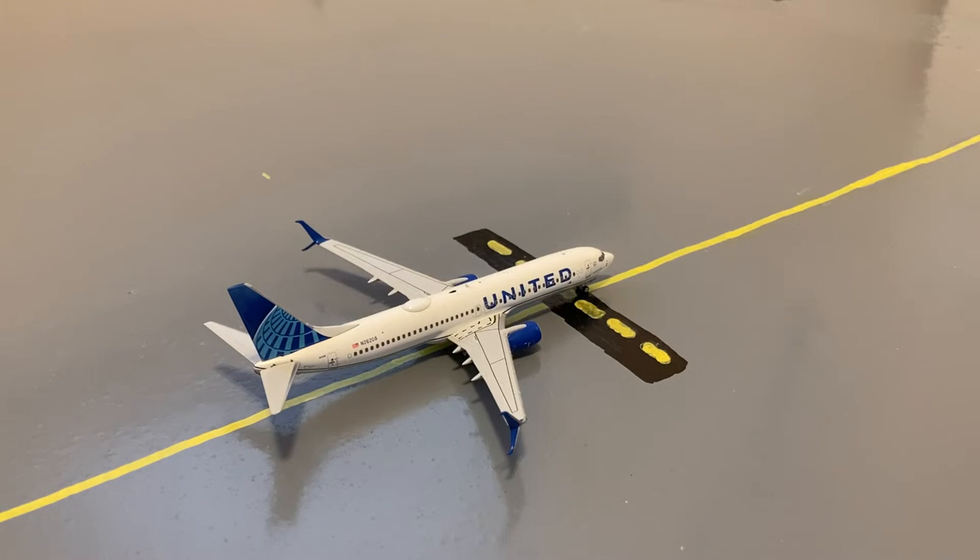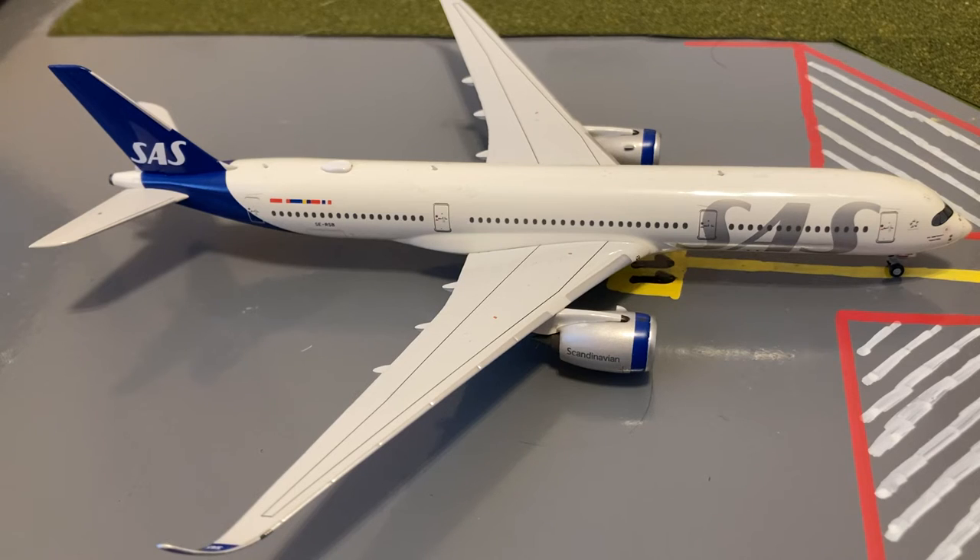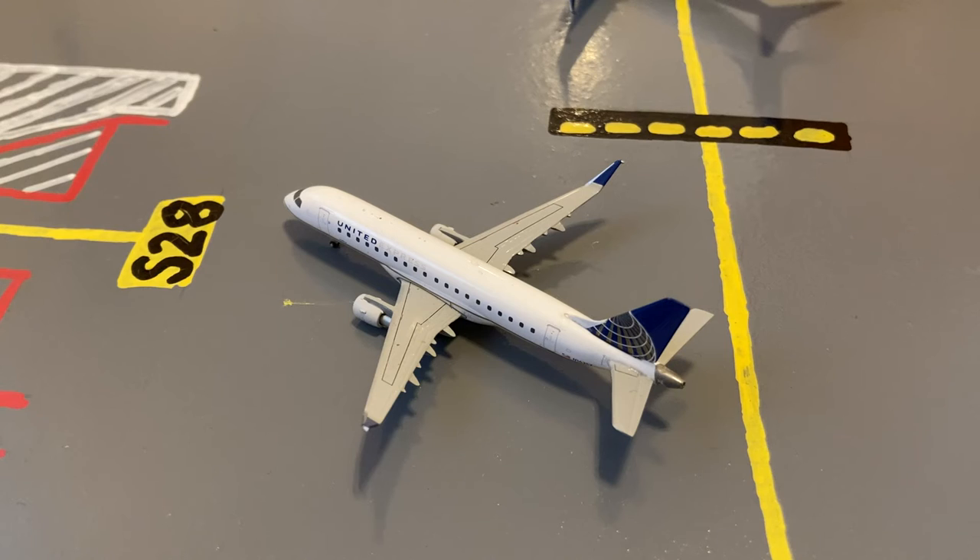Here we have a United 737-800 in their Blue Evolution livery on the taxiway — he's just taxiing out for a flight out to St. Thomas. Here just pulling into the gate from Oslo is this SAS 839-900 in the new livery. Here we have a United Embraer ERJ-175 in the old livery, pushing back for a flight out to Hilton Head after coming in from Raleigh-Durham.